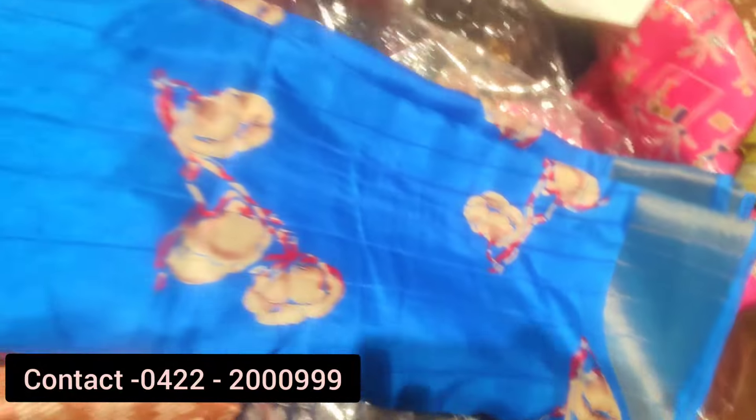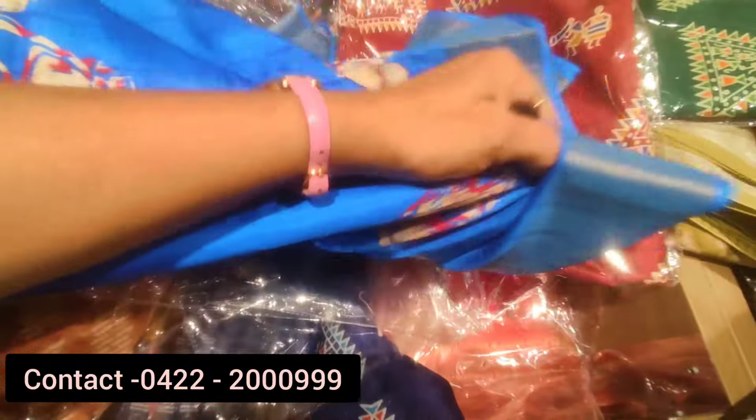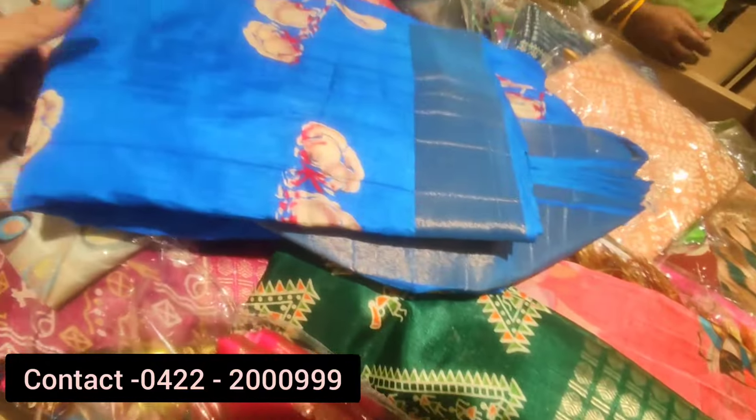If you look at this dress, it is very beautiful. It is a very bright and vibrant dress. The dress is very nice. It is a beautiful feminine dress.